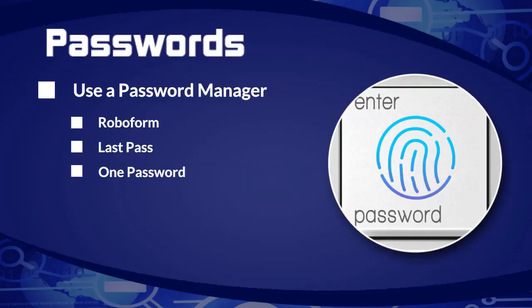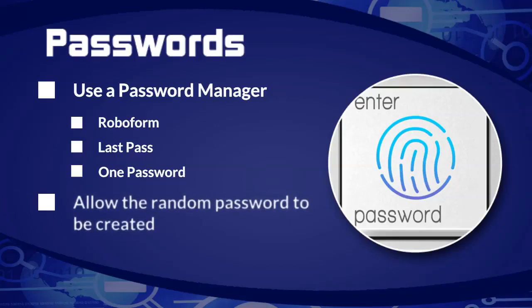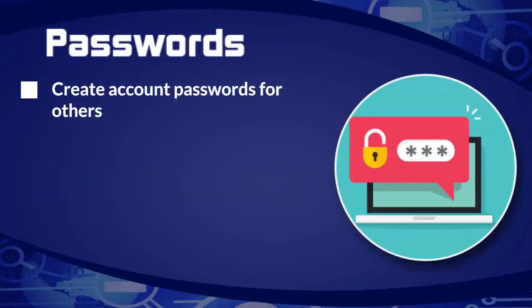Tracy is saying that something called Dashlane is free — you can check it out at dashlane.com. When you use these tools, allow the random password to be created. Don't get RoboForm and then use it with your same old password — use a random password. If you're going to have others using your stuff, other people logging in, please let somebody create passwords for other people. Don't let them create something insecure — you create it for them.